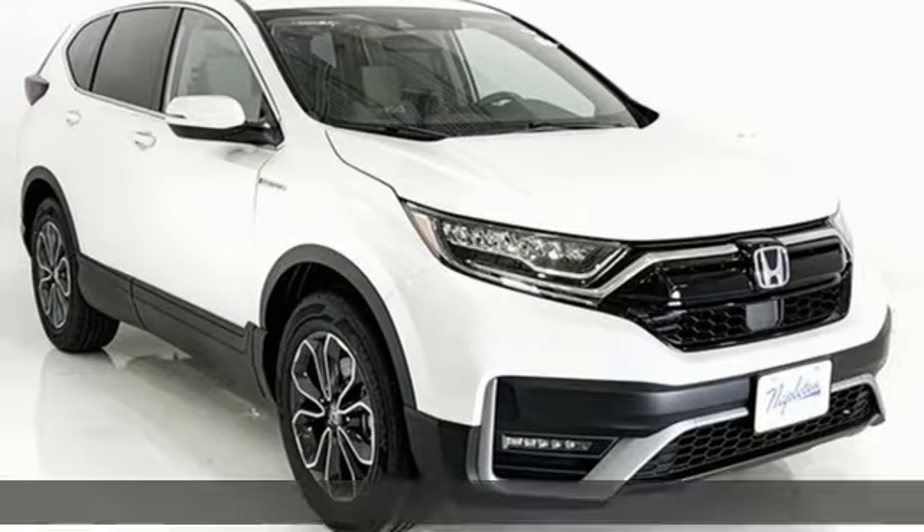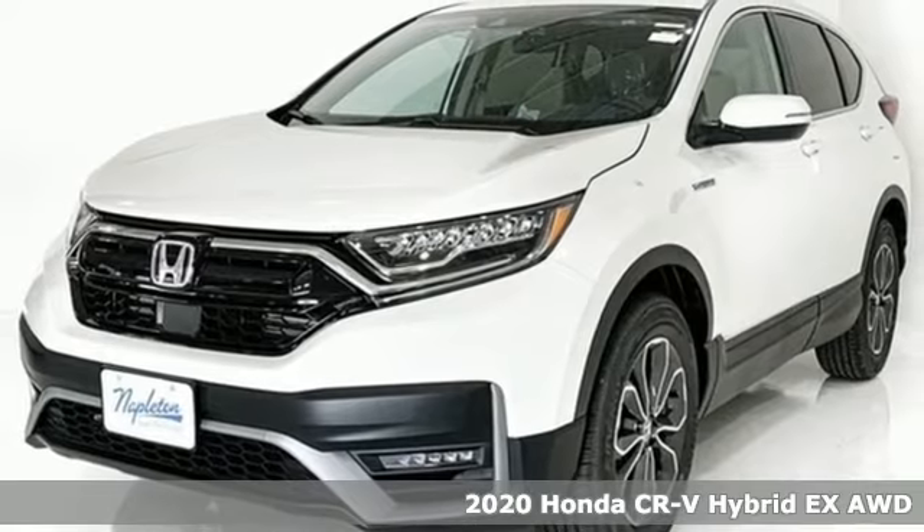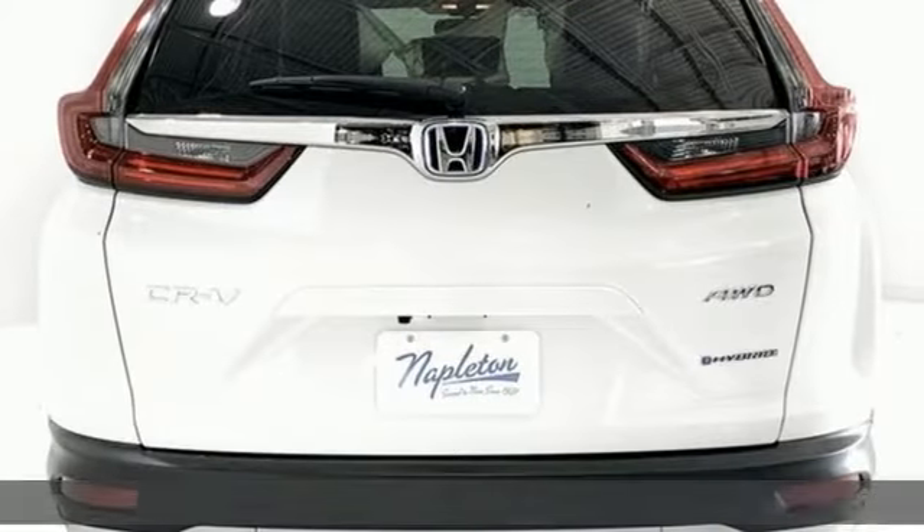Here's a new 2020 Honda CR-V Hybrid. Honda has a world-renowned reputation for reliability. It comes nicely equipped with features you'll love.